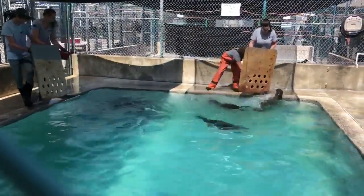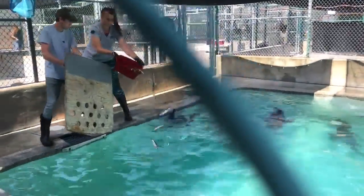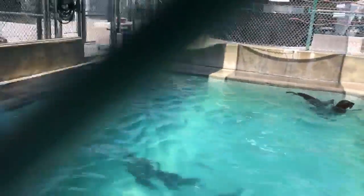The staff is very careful not to come into contact with the animals so that they can be returned to the wild and not rely on humans for food.